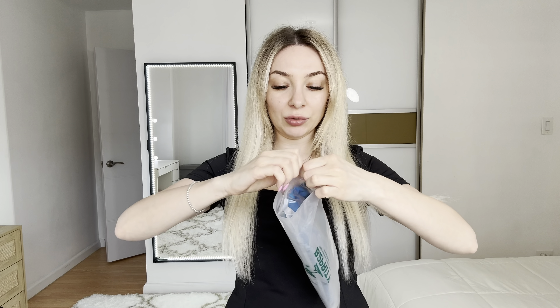Hello everyone, my name is Victoria. Today I would like to show you this beautiful one-piece swimsuit I will send for review. Let's open it and try it.